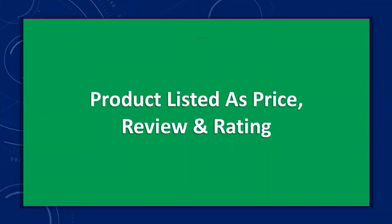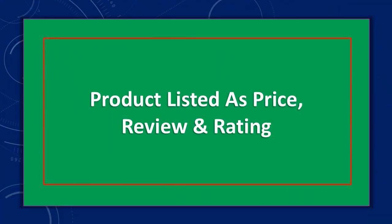Product listed as price, review, and rating. And number three.